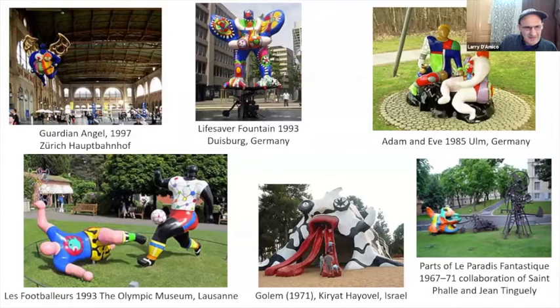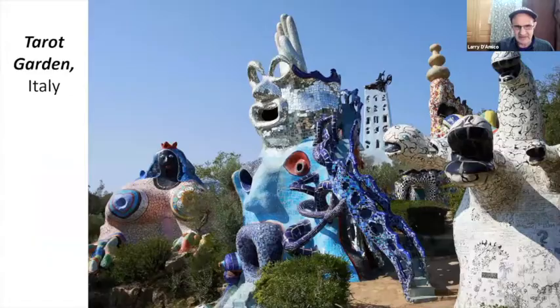She was really a self-taught artist, although she was a very cultured woman who came from a wealthy family and was exposed to a lot of European culture and traveled a good deal. This piece is from the Tarot Garden that she created in Italy.